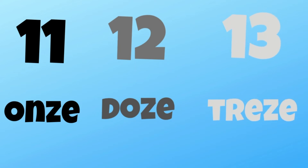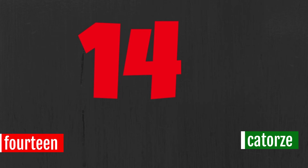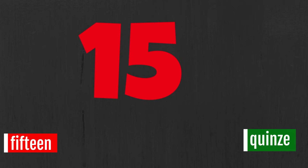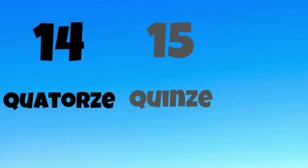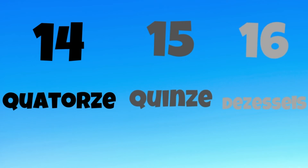Fourteen. Catorze. Catorze. Catorze. Fifteen. Quinze. Quinze. Quinze. Sixteen. Dezasseis. Dezasseis. Now you go first.